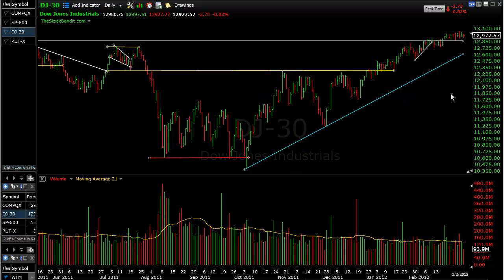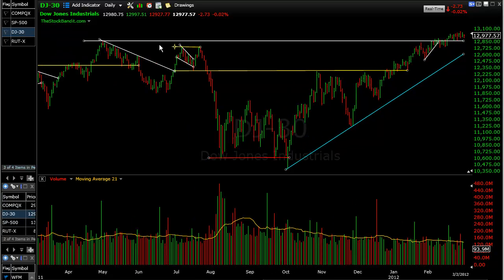Finally, the Dow has held above this May high from last year at 12,876. We cleared it a couple of weeks ago and held above it, but we have not really freed ourselves from it — we've only got about 100 points before that level would be tested again. If we crack 12,876, then 12,600 is going to be the next level to watch on the way down.